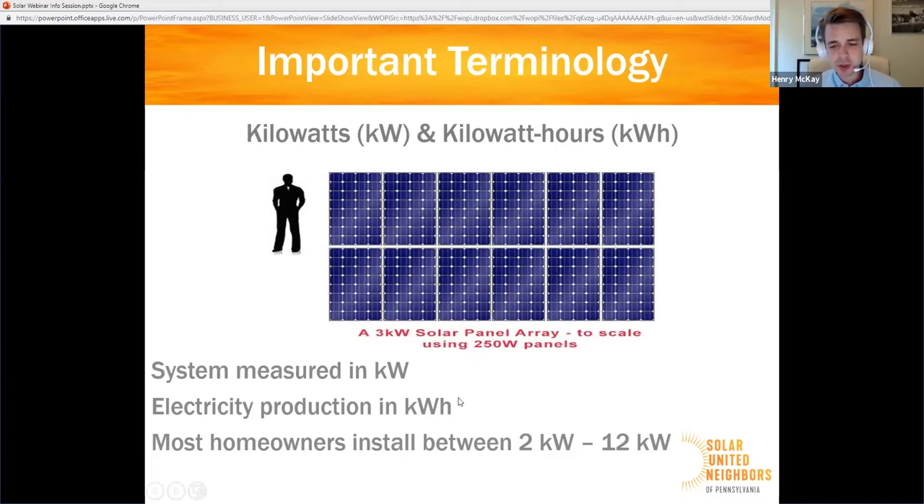Most homeowners are going to install somewhere between four and twelve kilowatts. The average size nationally is still about seven and a half kilowatts, although plenty of people go much larger than that. In Pennsylvania, for example, a residential system can be as large as 50 kilowatts and still be eligible for net metering. That's a pretty huge system — I don't know of anyone who has a system that large on their home.